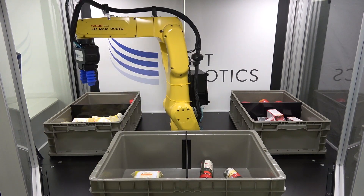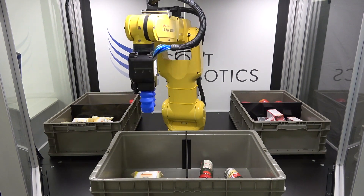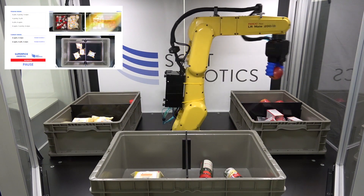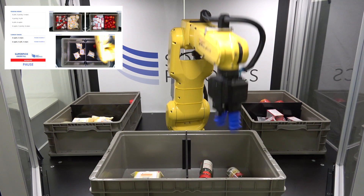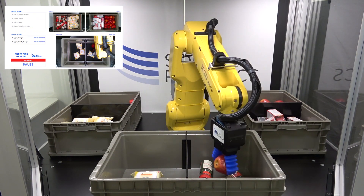Using SuperPIC for order fulfillment frees up human labor from tedious tasks and ensures that manufacturers can meet consumer demands. SuperPIC uses a flexible soft robotics gripper which conforms to the object being picked, just like the human hand.